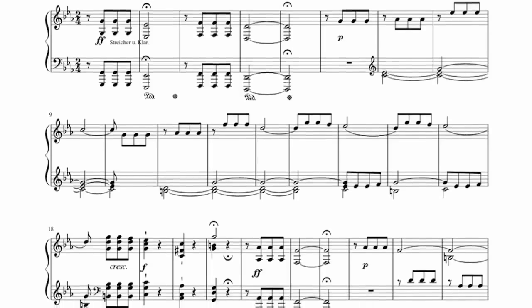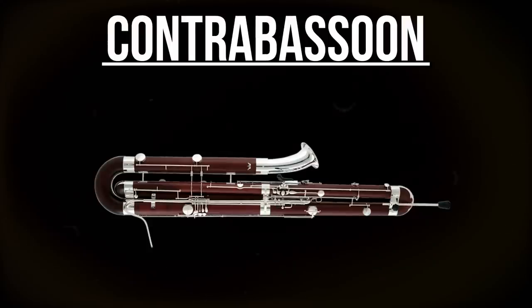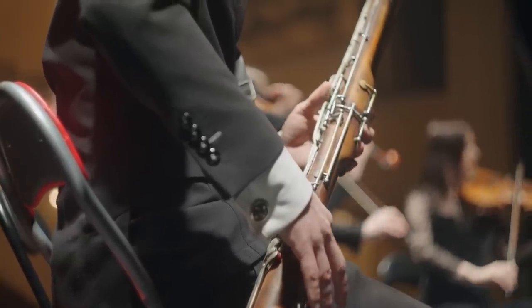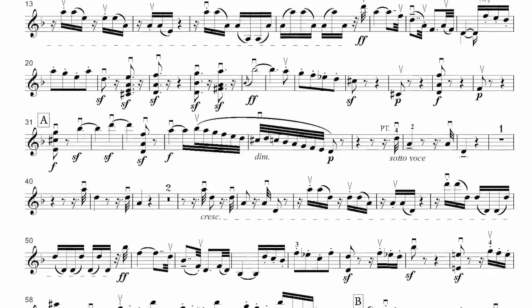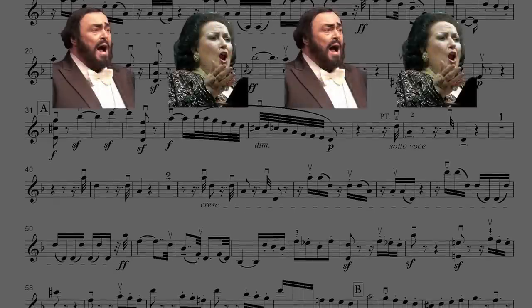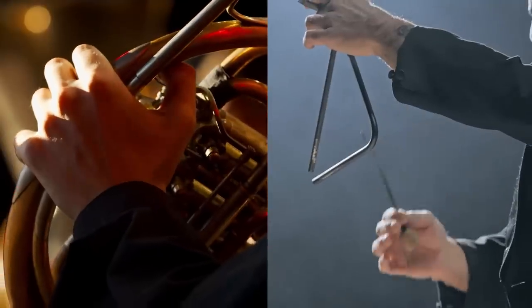In the fifth symphony, he took things further, introducing a piccolo, contrabassoon, and three trombones in the finale, showing that the symphony could be just as grand and impressive as operas and religious works. And in his ninth symphony, Beethoven took things even further by incorporating vocal soloists, a choir, and an expanded orchestra complete with extra horns and percussion. Beethoven's bold moves in the realm of instrumentation helped pave the way for the larger, more diverse orchestras we have today.